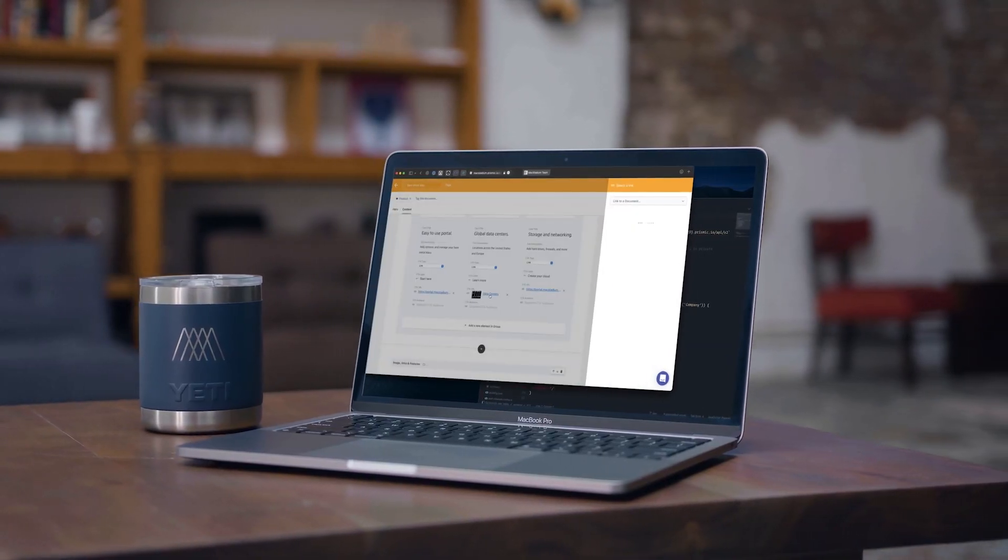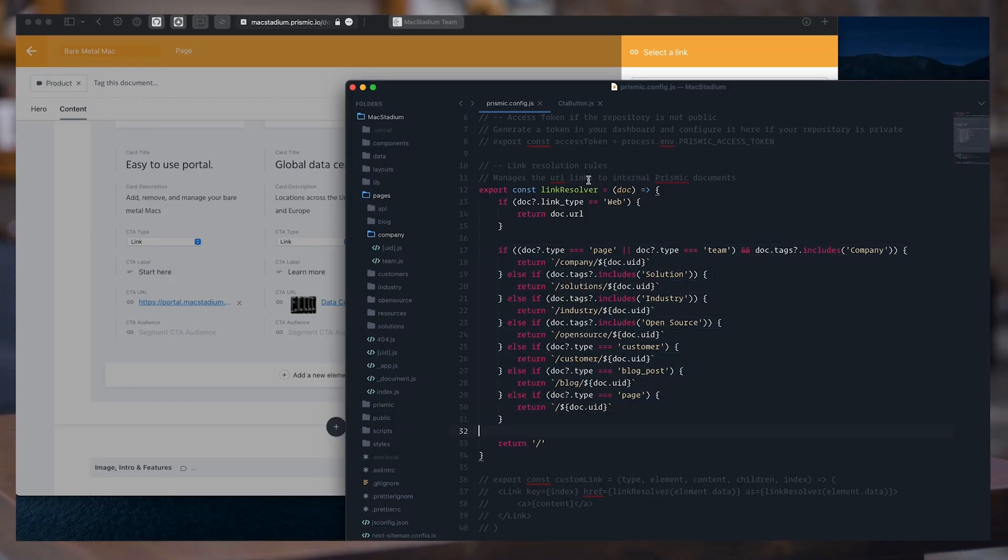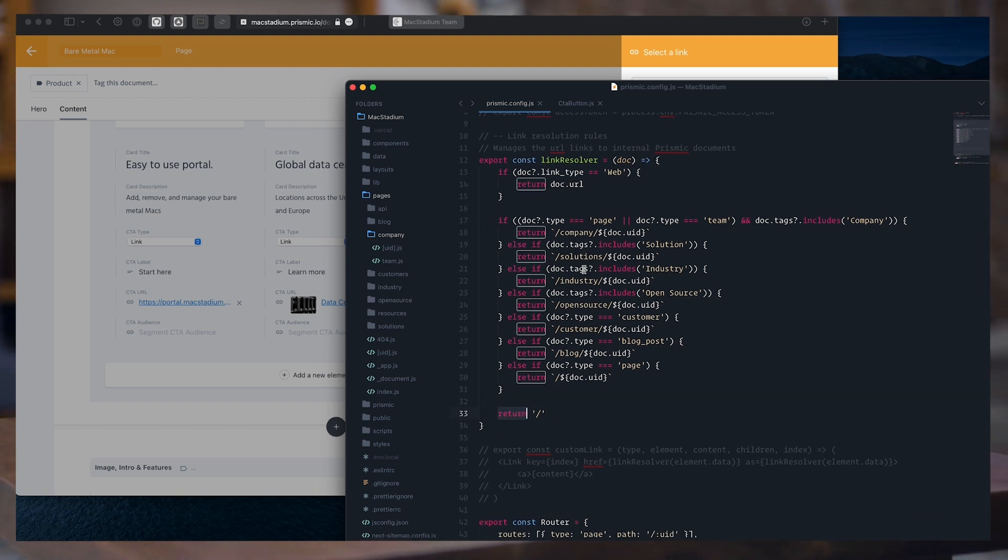The footer navigation is built entirely from Prismic, which is great for Mac Stadium to maintain links moving forward. However, this posed a challenge when building pages with SSG. With hundreds of pages, we did not want to query Prismic for the same footer data on every single page, so we're using Node File System (FS) to download the globally used data once and use it to build the rest of the website. In any large-scale enterprise website, it's important to have lots of internal links between pages, so we're leveraging Prismic's internal document link feature.